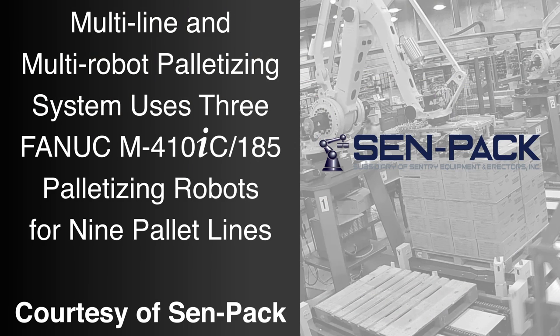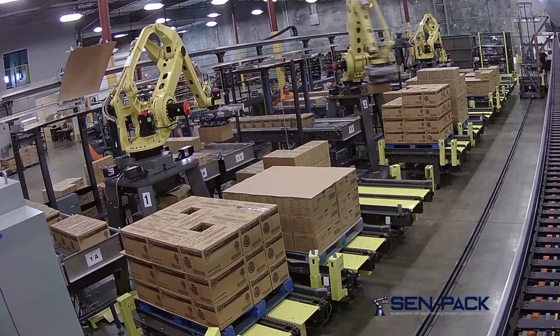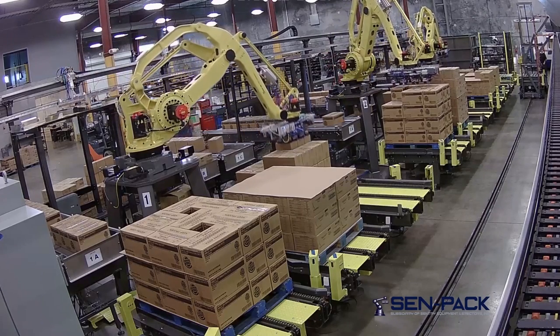FANUC America Authorized System Integrator CENPAC developed this case palletizing system using three FANUC palletizing robots to service nine production lines.